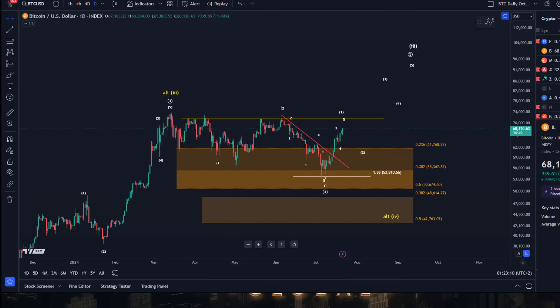Hello and welcome to another Bitcoin update video. Due to the importance of what's happening right now on the charts, I wanted to take another look at the daily chart. We haven't done that today, but yesterday in the last video I did — so I didn't really do it today here.